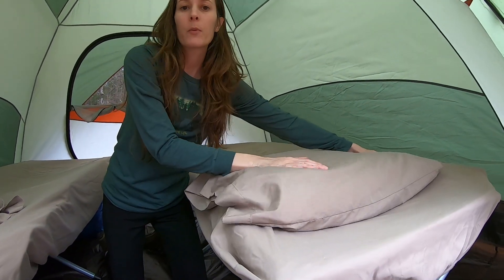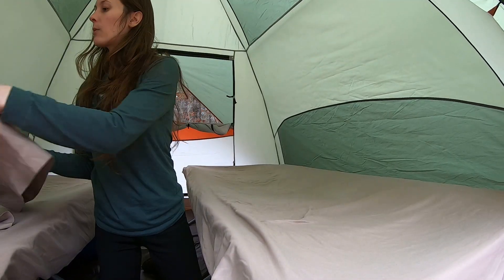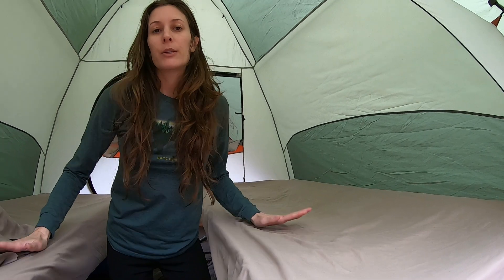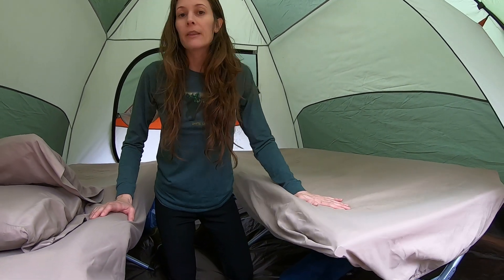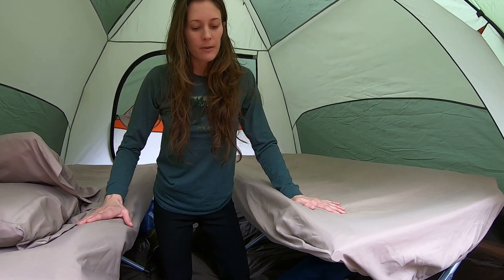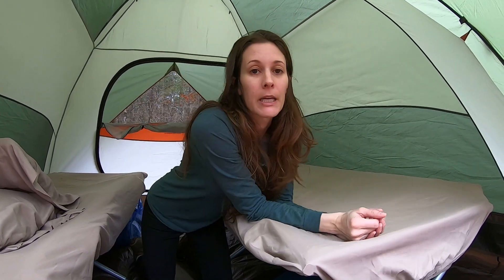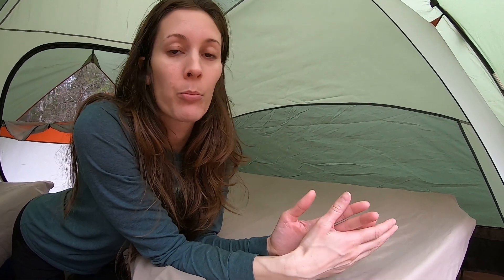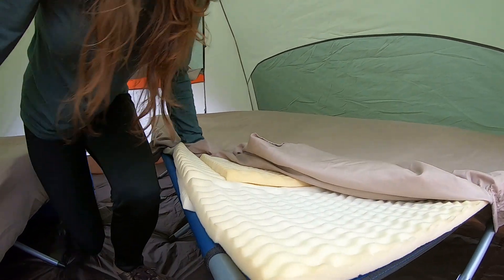I take our pillows from our bed and we have separate sheets — basically two twin bed sets. We have a fitted sheet and a flat sheet. And underneath the sheets we have these — I guess you would call them egg crate foam bedding pads. But let me tell you, this is so comfortable. There's nothing like having a good night's sleep, waking up feeling rested and refreshed, and your body's not aching from sleeping on the ground.